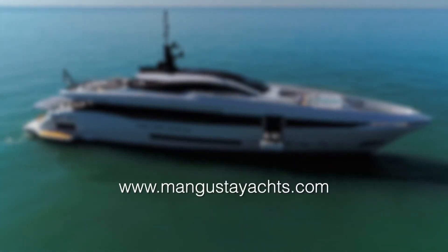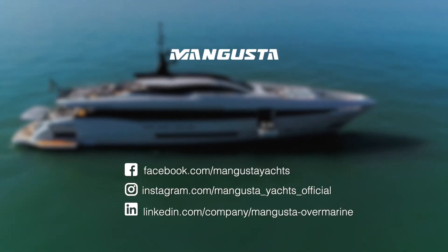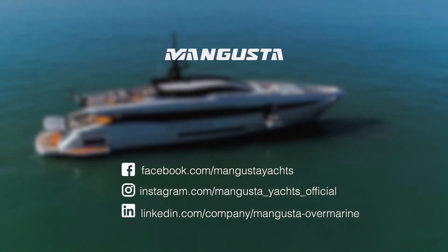To learn more, please go to www.mangustiyachts.com. Thank you.